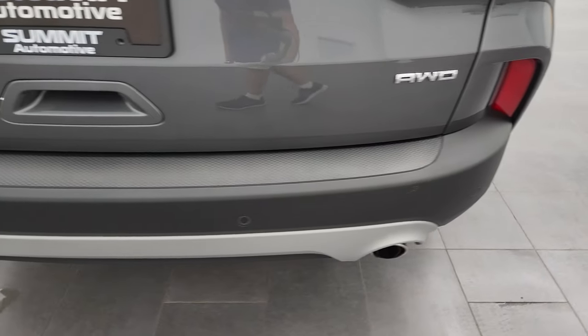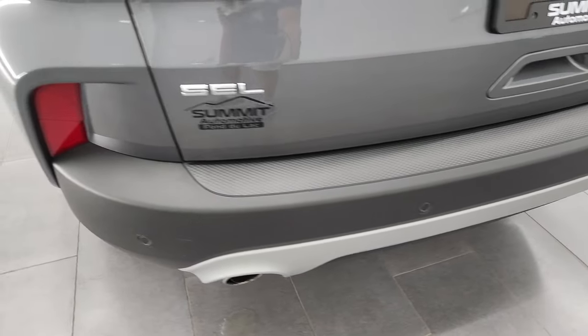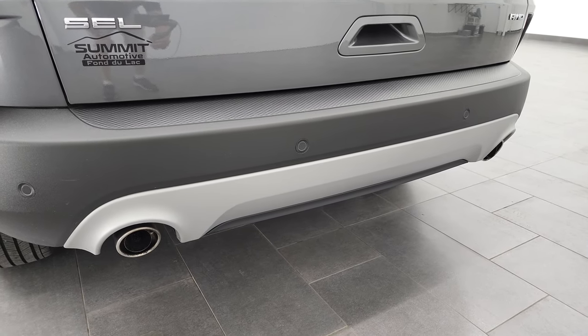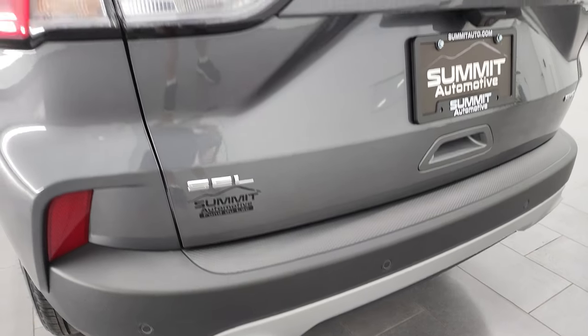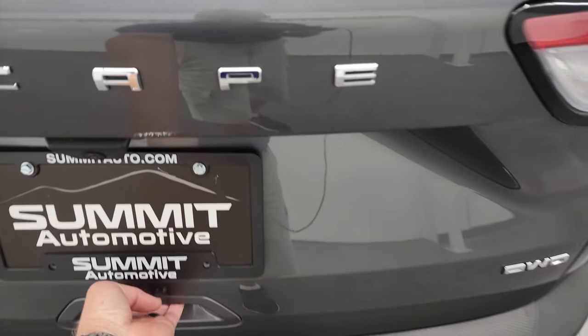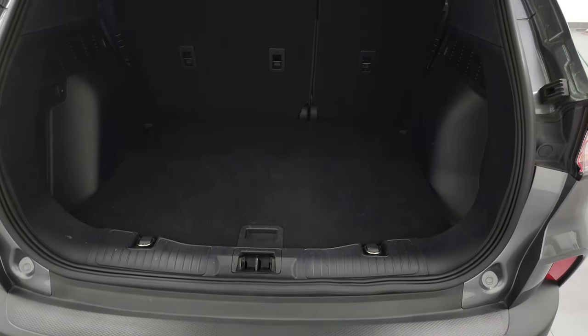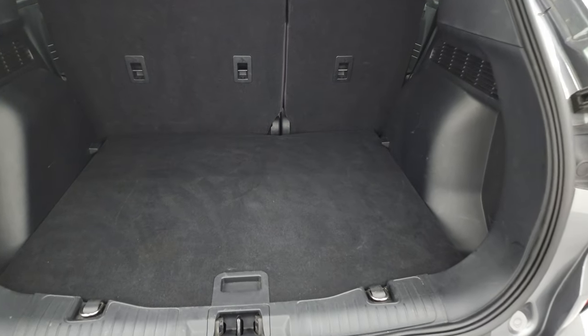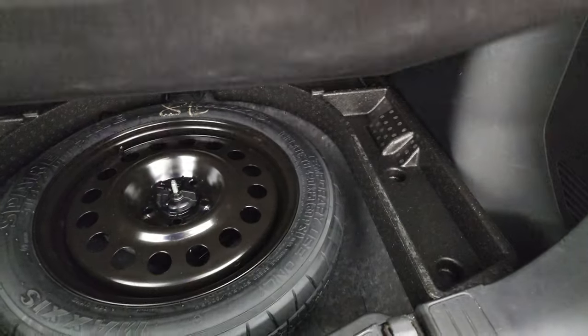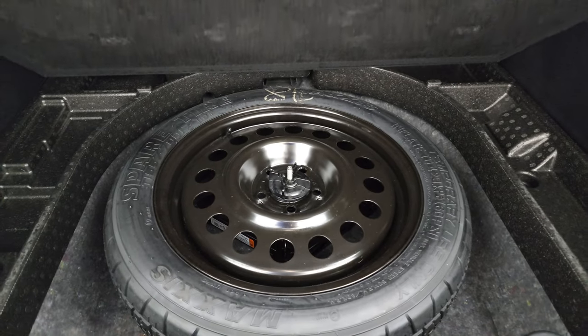Coming around to the back, the rear bumper is in really nice shape. It does have the backup parking sensors. Note that you do get the chrome-tipped dual rear exhaust. The rear gate is in very nice shape as well. It does have a power-up gate. Back storage area is very nice and clean. Those seats fold down for extra storage and you do get a spare tire back here.